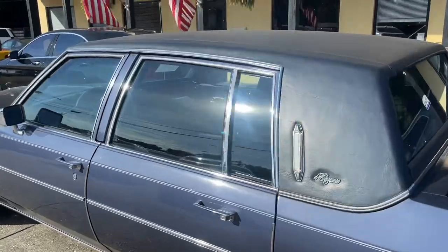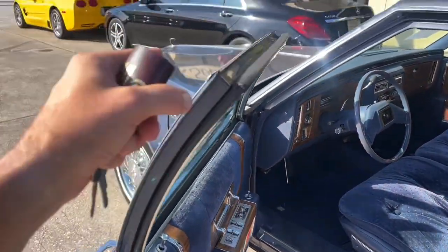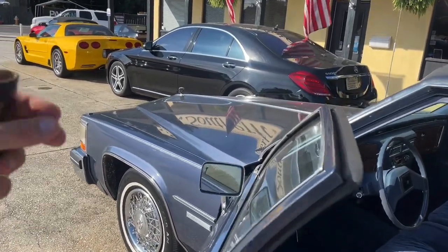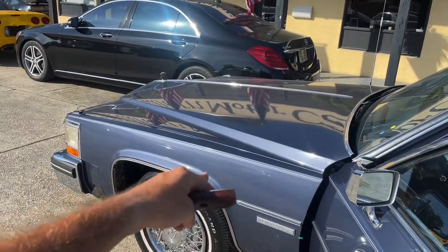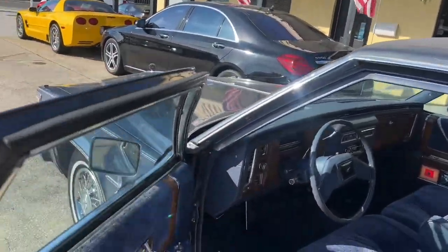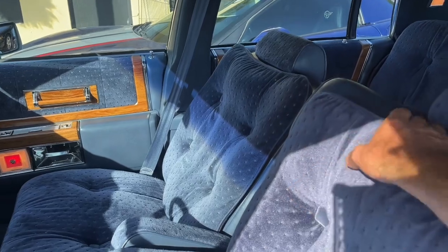It's one owner, super clean, well maintained, with around 80,000 miles on it. It is a Cadillac of course with a V8 engine — and from what I've been told, this is probably the last body style where they actually had that V8 in there, not the Northstar engine. Definitely get in the YouTube comments and let me know what you think, but those Northstar motors they started putting in Cadillacs — people absolutely hated them.